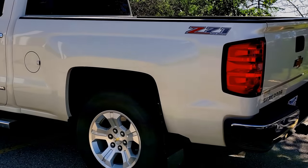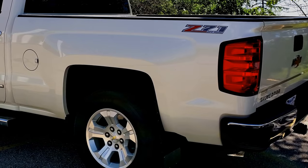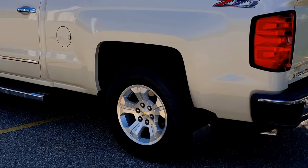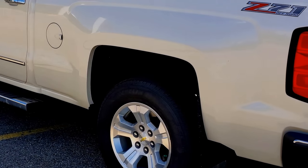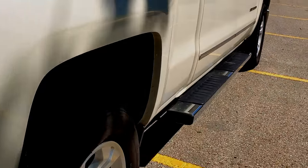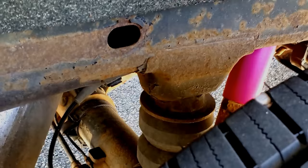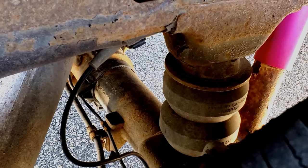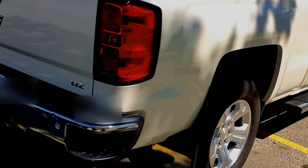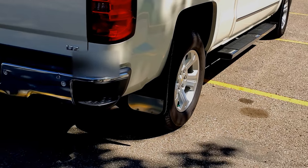It was a used truck when I bought it, and it came with an airbag suspension in the back. Somebody had put it in there, but they had not maintained that airbag suspension. So we pulled that out and had them put in a rubber block suspension — I'll see if I can show it to you here. It does not increase the carrying capacity; it just takes some of the pressure off of the springs.